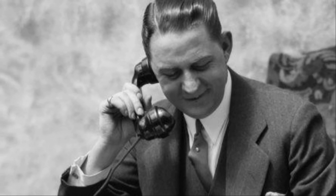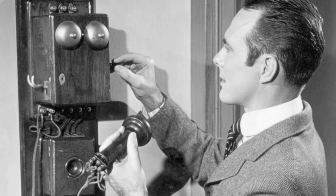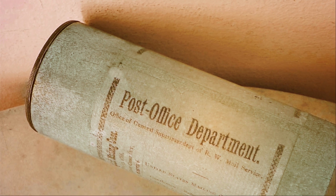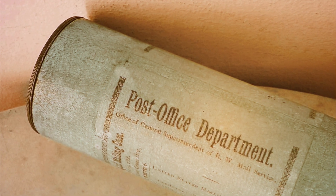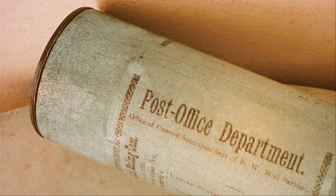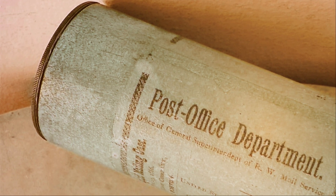Still not particularly convinced by his rather mediocre explanation, he placed his order, as at the end of the day, if he didn't want or need it, it would only cost him the return postage fee. Within a few days, the print duly arrived, rolled neatly in a cardboard tube, with a small note thanking him for his interest.